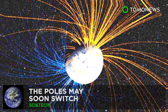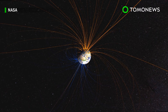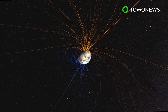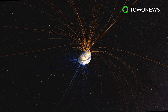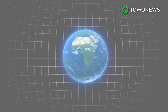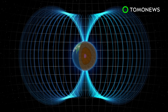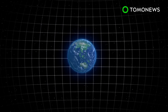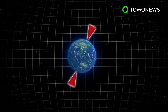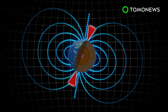The poles may soon switch. Earth's magnetic poles could switch, but we don't know when. Earth's magnetic poles switch every few hundred thousand years or so, and we are apparently overdue for another flip soon. Earth's rotation around its planetary core generates a magnetic field around the planet. This field creates two magnetic poles, and unlike the geographical south and north poles which remain affixed, the magnetic poles are constantly shifting.